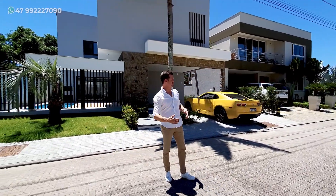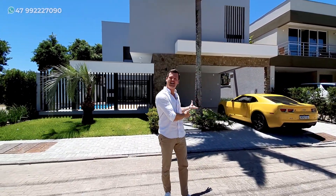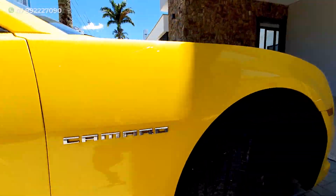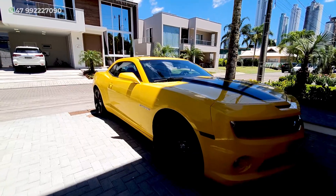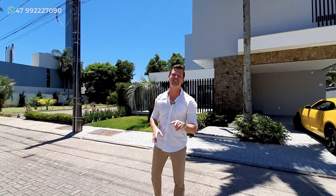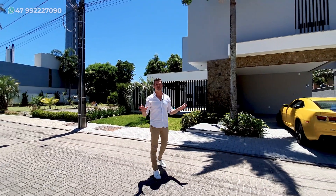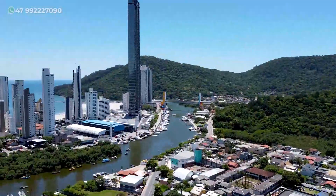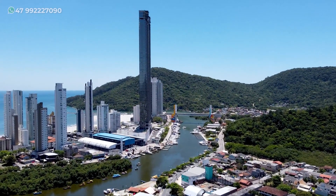Inclusive, se você quiser deixar o seu carrão já na garagem, está disponível para venda. É só entrar em contato com o meu amigo, que eu vou deixar marcado aqui nesse vídeo ou na descrição. Essa casa está localizada no condomínio Vilagem da Barra, no bairro da Barra, em Balneário Camboriú.